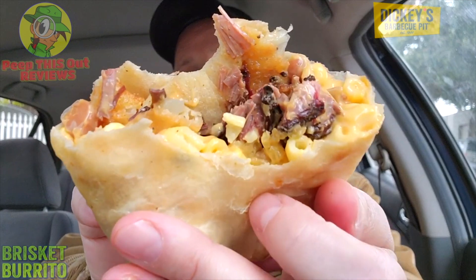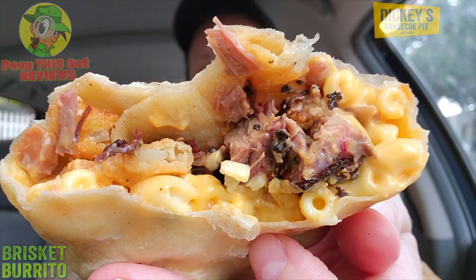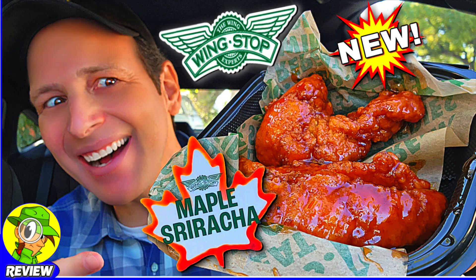For $10.95 it's sizable, it's tasty, and it's got plenty of flavor across the board. The mac and cheese is all throughout — this is just a lovely situation.